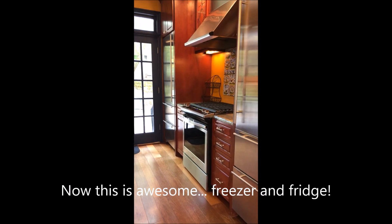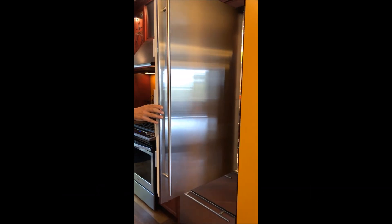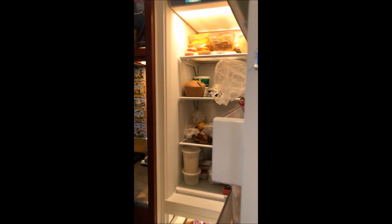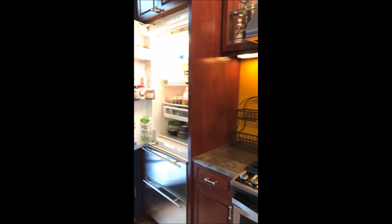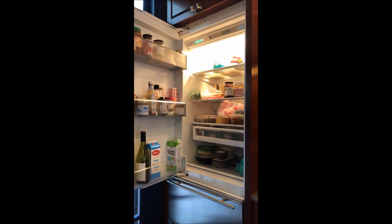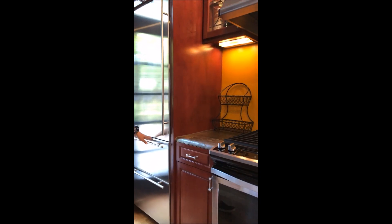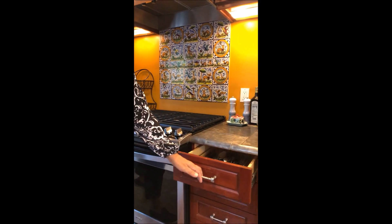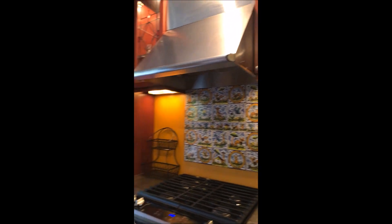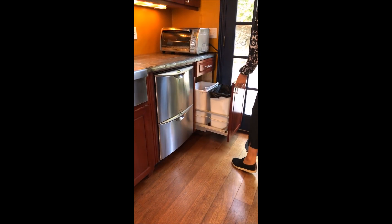You can see that there are two Sub-Zeros. This Sub-Zero is all freezer, so plenty of room for all your freezer space — drawers, ice down below — and then the fridge is all refrigerator. Plenty of great space for all of your food and the nice little crisper bins. Gas range, nice built-in spice racks, and also a double Fisher & Paykel dishwasher. And I use this here over for recycling.